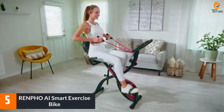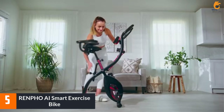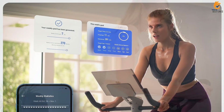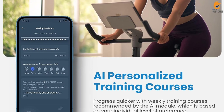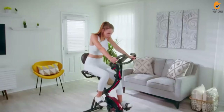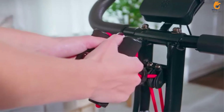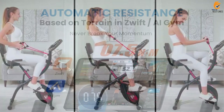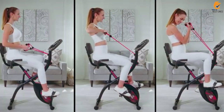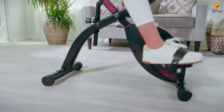Starting at number 5, we have the Renfo AI Smart Exercise Bike. Whether you're looking for a beginner-friendly bike or a cheap alternative to Peloton, consider the Renfo AI Smart Bike. It's more versatile and lets you access over 70 classes for free. However, you need a smartphone or tablet to access the workouts. You can also use it with most popular cycling apps, including Zwift and KinoMap. It's worth mentioning that this is more of a stationary bike than a spin bike, primarily designed for riding in the saddle.